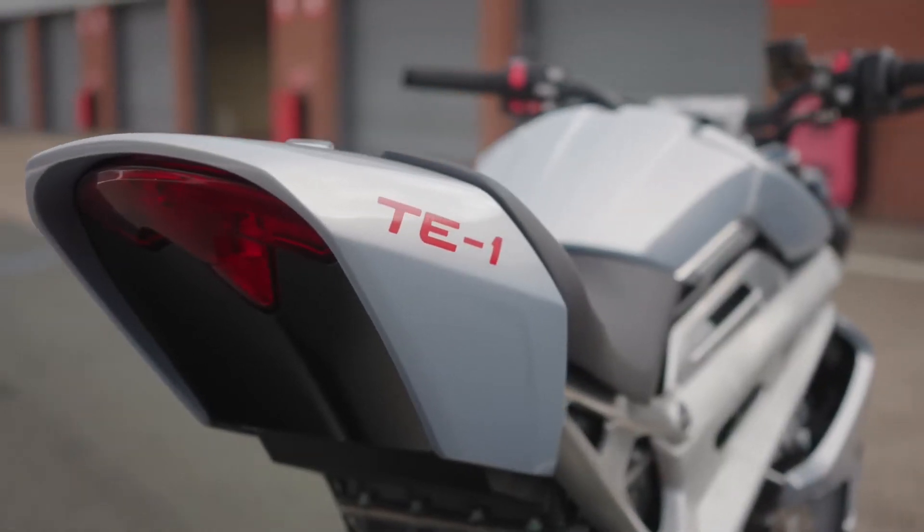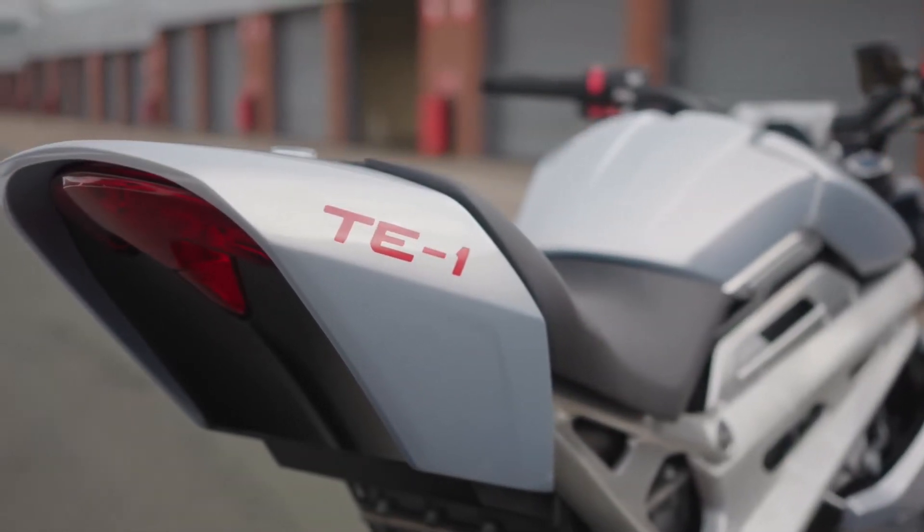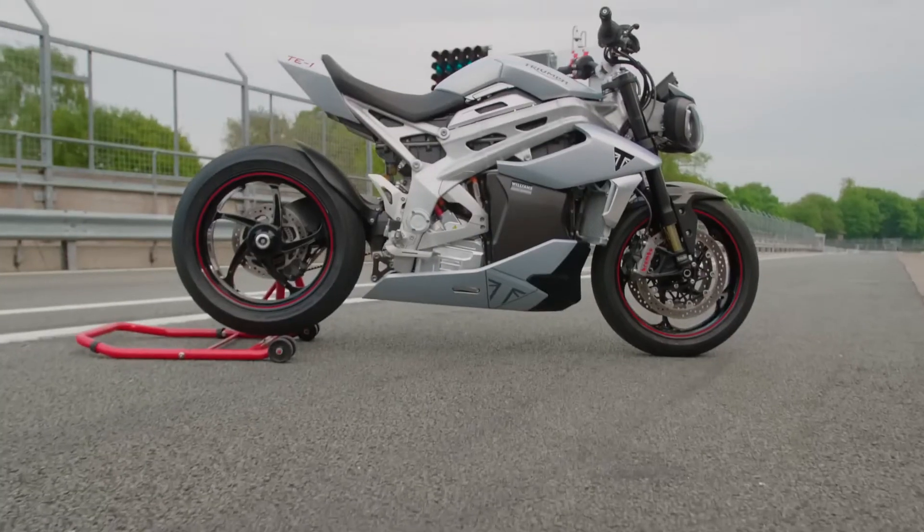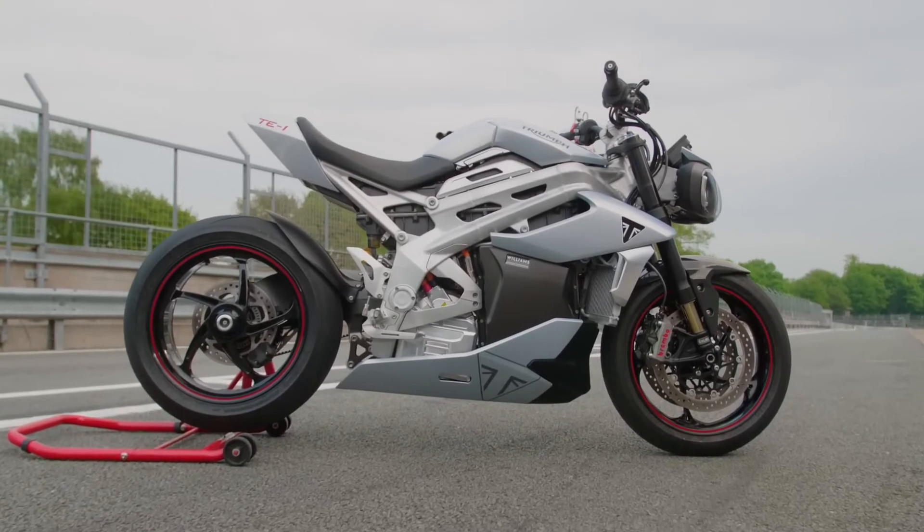Whilst the TE1 is only a prototype, it does give a great insight into what will come from Triumph in the future, which is something I can promise you that we are as excited as you are to discover together.